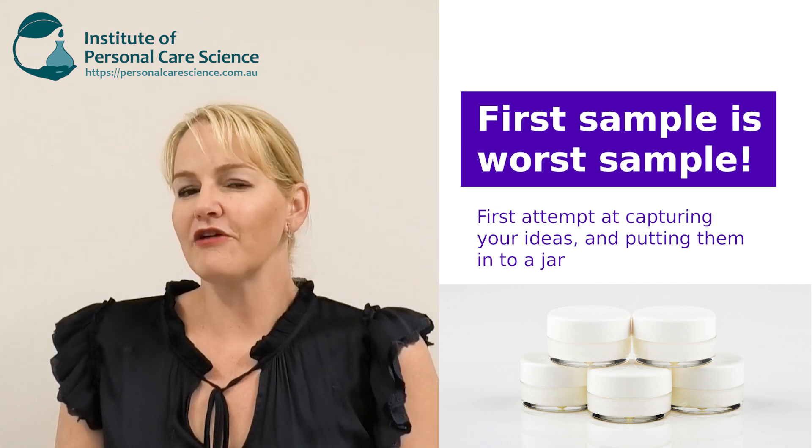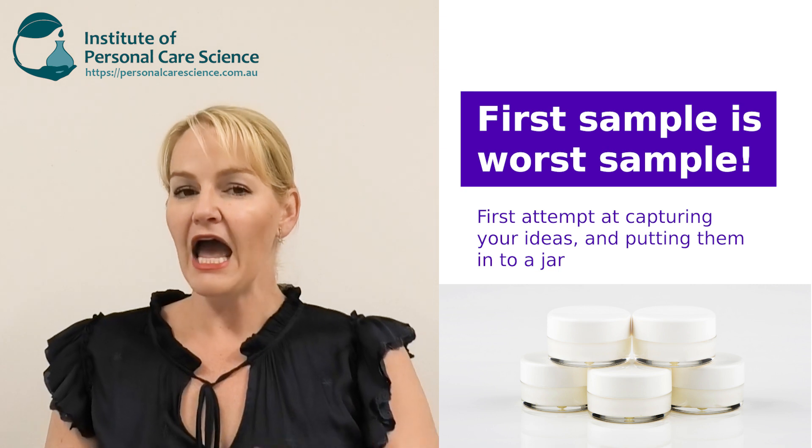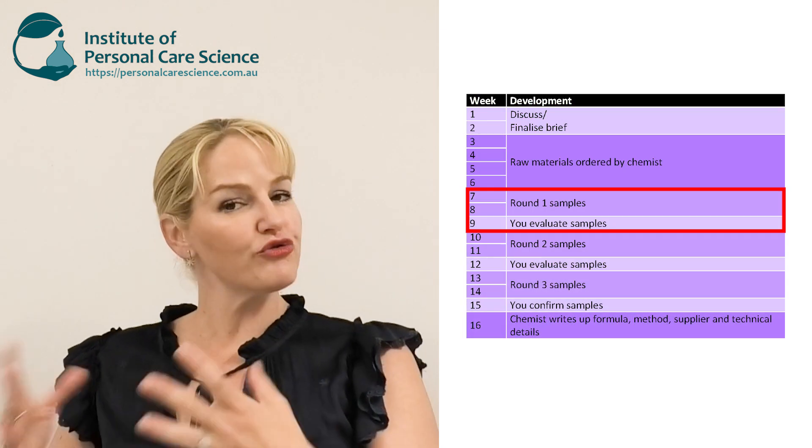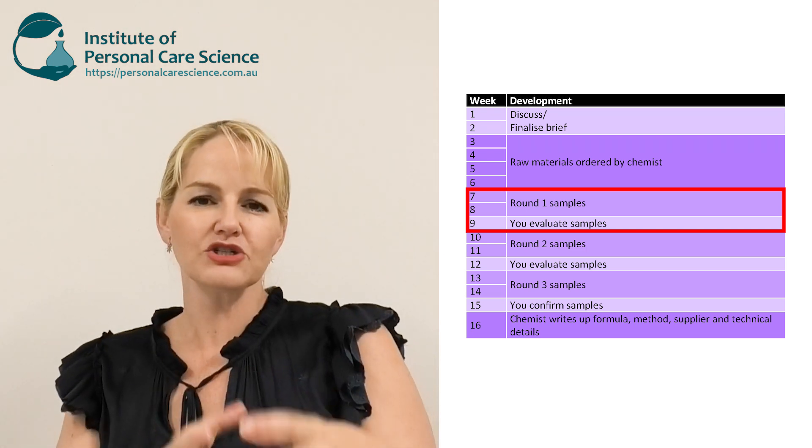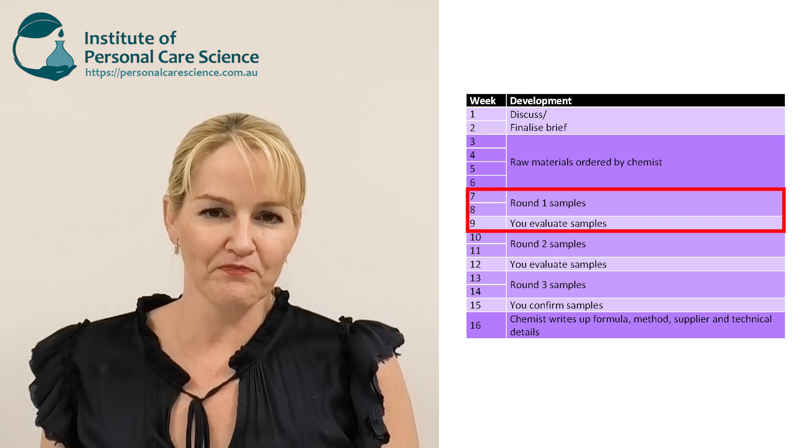I always say the first sample is the worst sample, because this is the first chance we've had to have something tangible to play with based on the brief and discussions. When you get that first sample, remember it's the formulator's attempt at understanding what you've discussed and written on paper — and even with the benchmark sample provided — and putting it into a jar and sending it to you to evaluate. Your feedback should be based on what you like or dislike about the sample compared to your benchmark product.